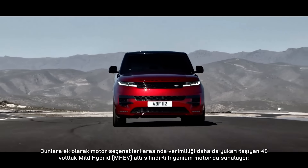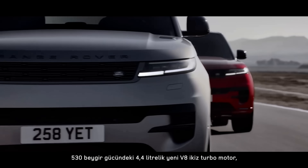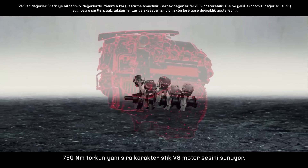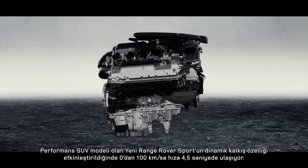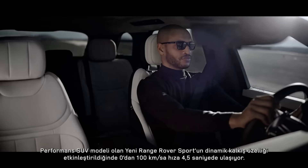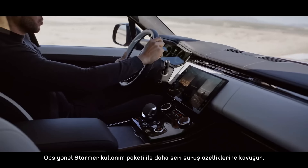A choice of efficiency-enhancing 48-volt mild hybrid MHEV six-cylinder Ingenium engines are available. The new 530 PS 4.4-litre V8 twin-turbo engine delivers 750 Nm of torque and a characterful V8 soundtrack. It powers this performance SUV from 0 to 100 km per hour in 4.5 seconds, or 0 to 60 mph in 4.3 seconds, with Dynamic Launch engaged.